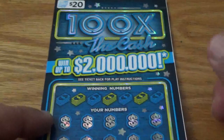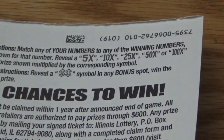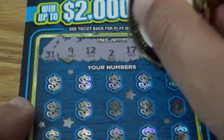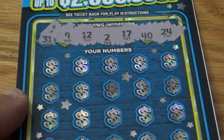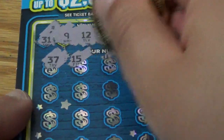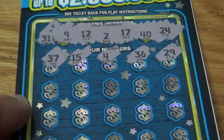Let's see what the back says — bunch of symbols. Looks like 5x, 10x, 25, 50, 100. Got a double dollar symbol in the bonus area. Winning numbers: $31, $9, 12, deuce, $17, $40, and a $24. $37 — need a $17. $15, $36, $29, nothing so far.